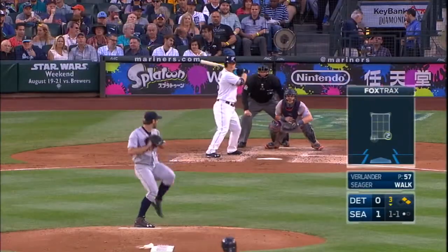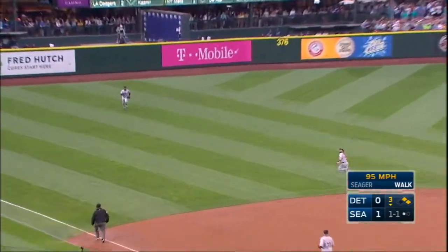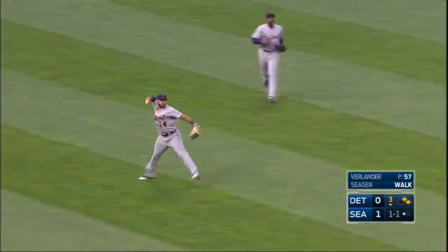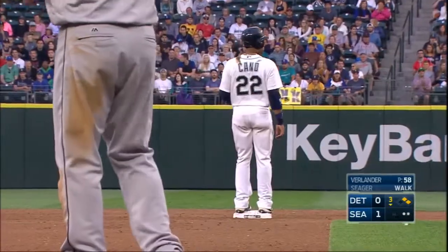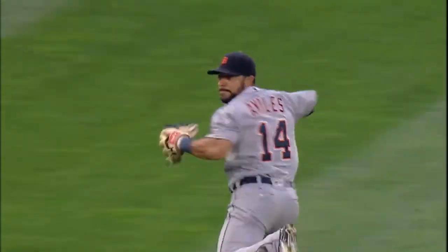He likes it. Oh boy. They'll pop up here — Mike Aviles again ranging out of the outfield grass. Mike Aviles has made two fine plays on little bloops that looked like they would drop. That's a big out number two.